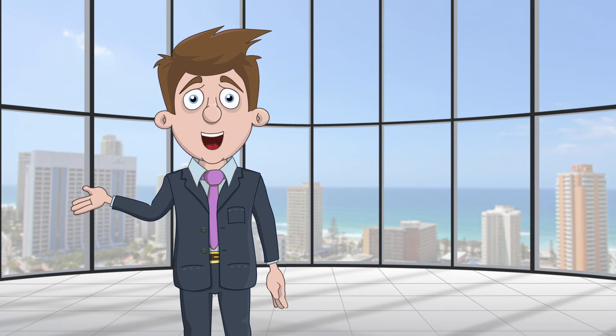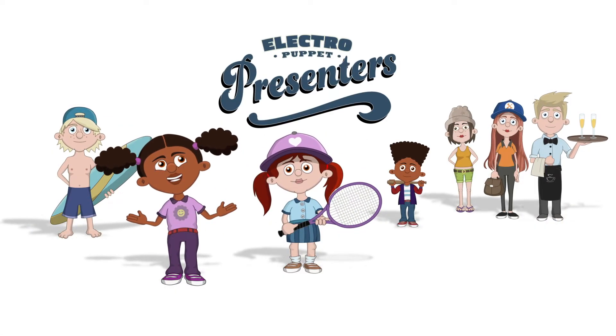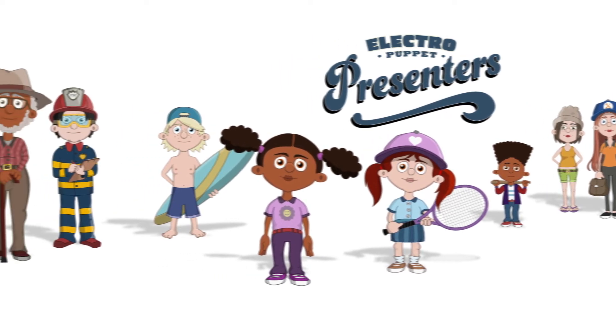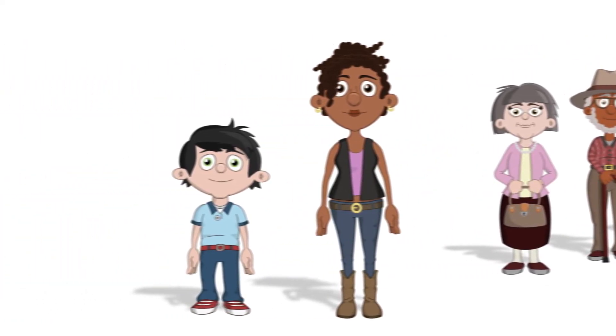But you will need a puppet! Introducing the Electro Puppet range of digital presenters. Perfect for delivering your message. Presenters are available in a range of ages and ethnicities.